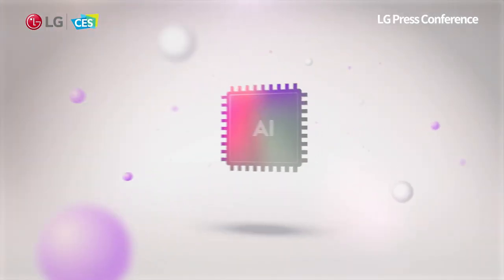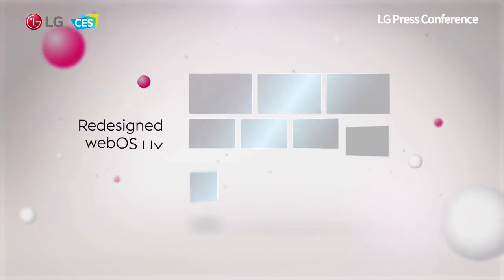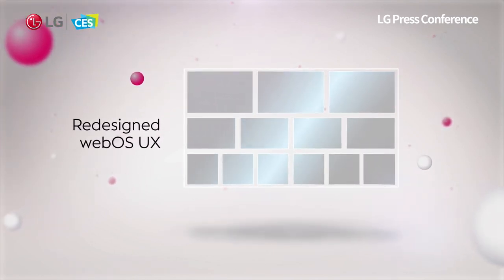New panel technology, even more powerful processors with AI capabilities, and a completely redesigned WebOS user experience.